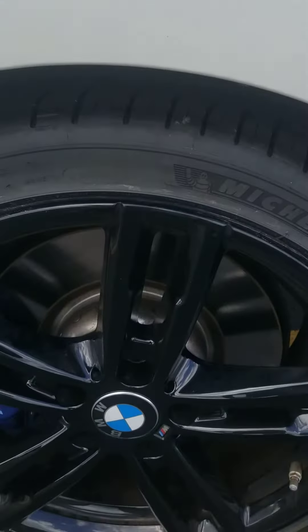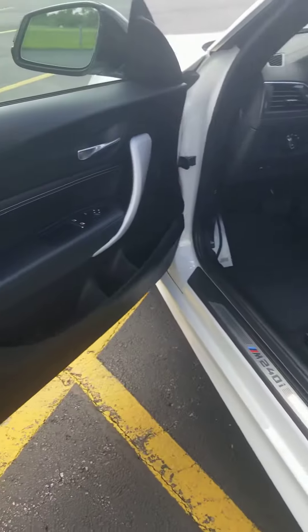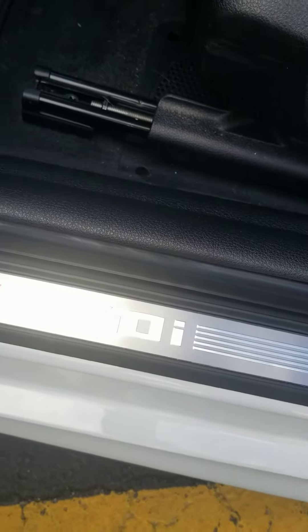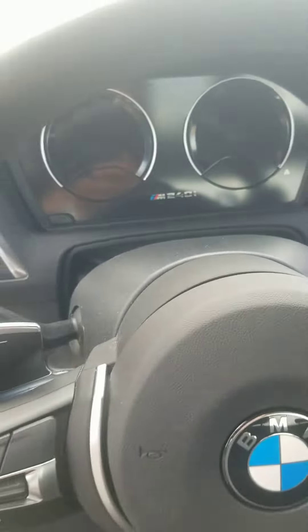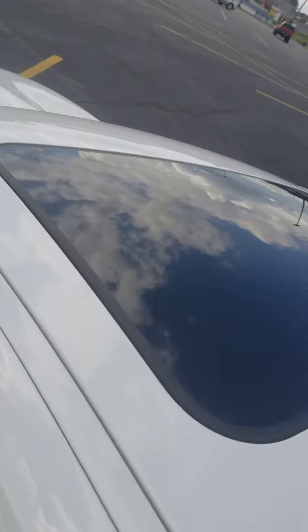I'm going to take a look at the rear wheel on the driver's side. Interior driver's door panel — the M240 logo on the door seal. The leather's in great condition, with nice side bolsters here. This one does have the sunroof.